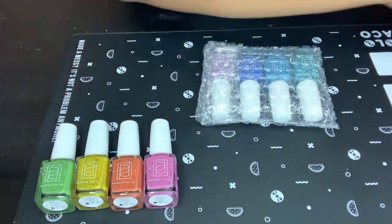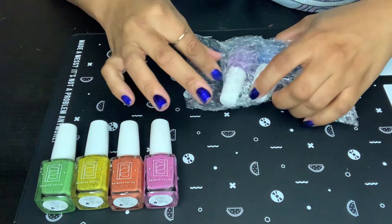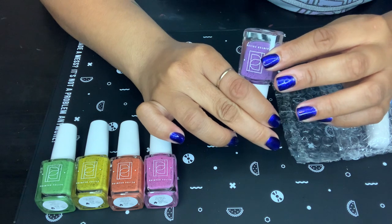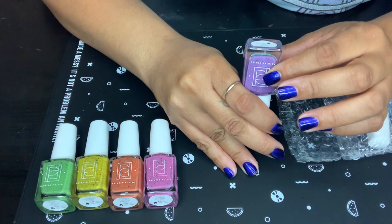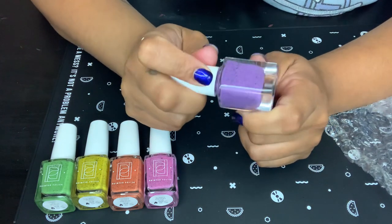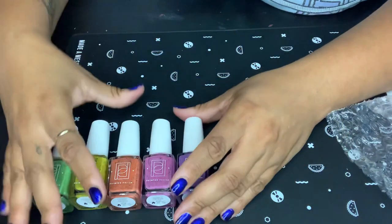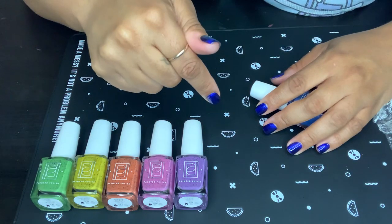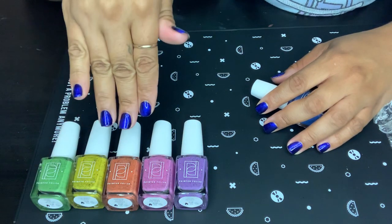And then this is the second half of the collection. This one is Grape Scott — that is pretty! I love purple. This is so pretty, oh my gosh. So I'm going to have to swatch these. If you guys want a swatch video, please put down below the rainbow emoji and then I'll know you want me to swatch these.